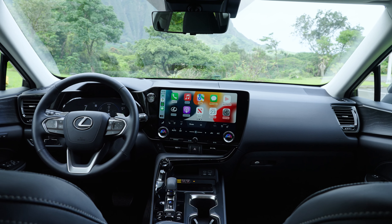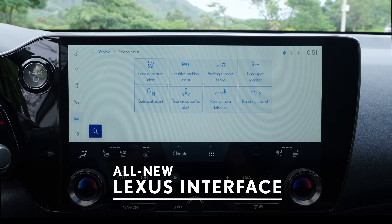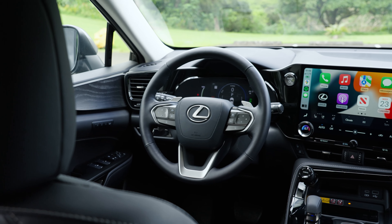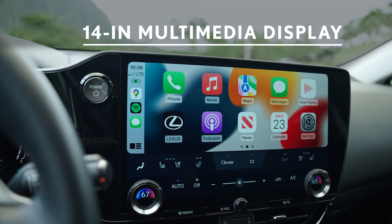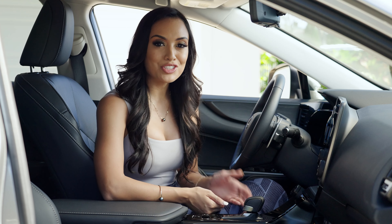The Lexus NX cockpit was crafted to be artful and intuitive. The all-new Lexus interface works as an extension of you, allowing you to personalize your multimedia experience. The 14-inch multimedia touchscreen display has been completely redesigned. It features Intelligent Assistant, a new voice assistant feature.